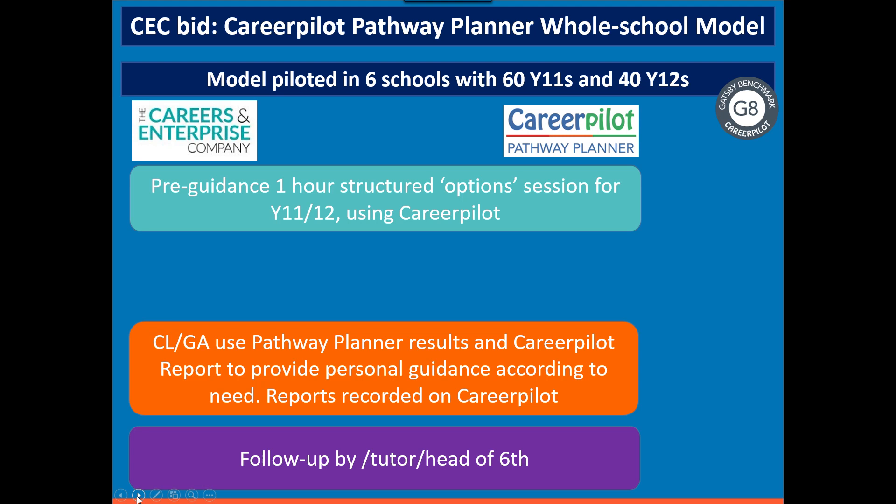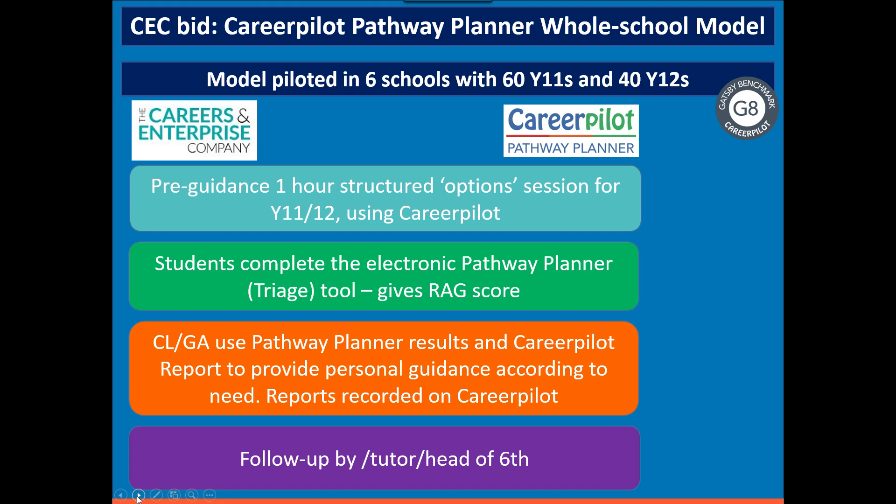We piloted it with 60 Year 11s and 40 Year 12s in each school, and now it's rolled out right across the year groups and is available to other schools. It starts with a pre-guidance session in an IT room, where students are introduced to all the different options available to them — post-16 for Year 11, post-18 for Year 12. They have time to explore the options they're interested in on Career Pilot, and then right at the end they do the Pathway Planner.